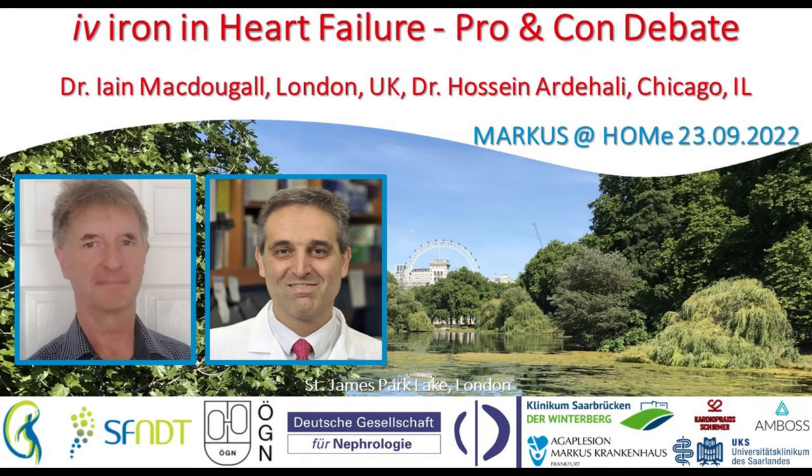Dear Ian, we're very happy to host you for a second time. Dr. Ian McDougall is Professor of Clinical Nephrology at King's College London and R&D lead for the Renal Department at King's, as well as the South London Renal Comprehensive Local Research Network lead for the National Institute for Health Research Network.